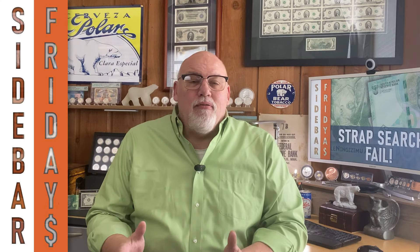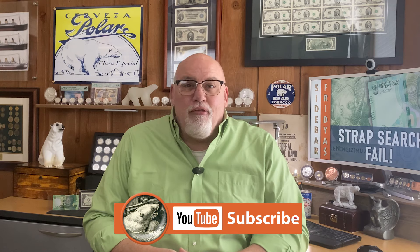Hi, I'm Dan, and welcome to Polar Currency Sidebar Friday's video number 53: South Africa Banknote Strap Fail.